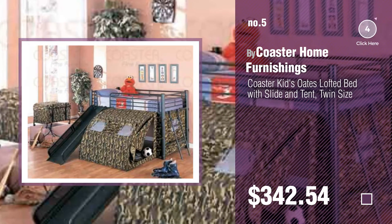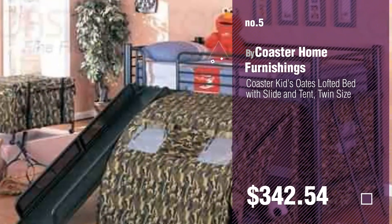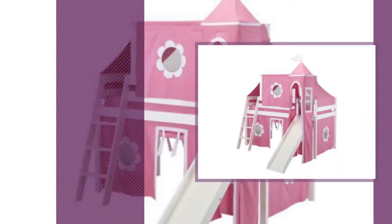Find these bunk beds with slide at up to 70% off by clicking the description below. Number 6, by Jackpot.